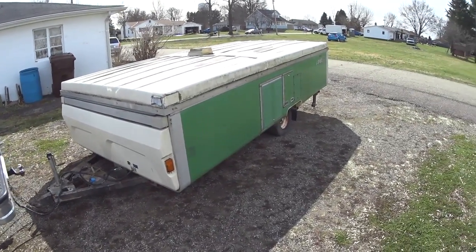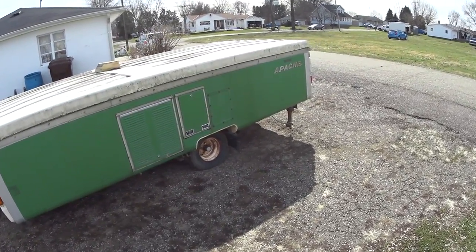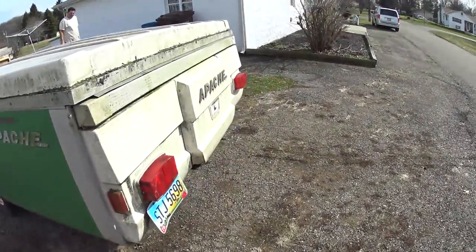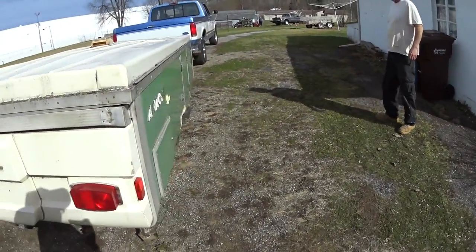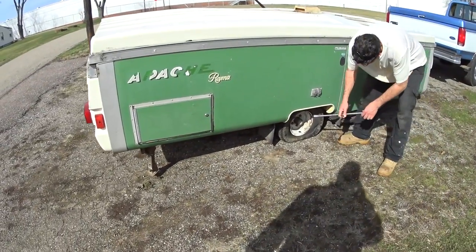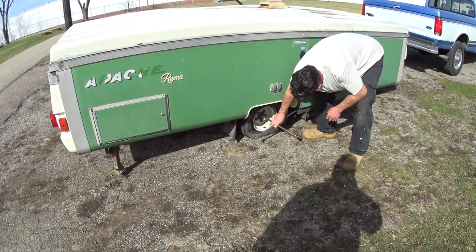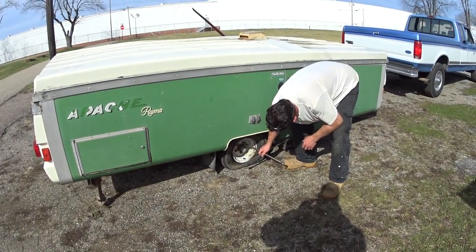We got the camper — bid on it and got it for $550. We put it all down, but we need to address the tire issue before we tow it anywhere. Although one tire is still holding, the other one is looking flat. We need to pull that tire off and see what it takes. But we got it — I'll update you guys a little further down the road.